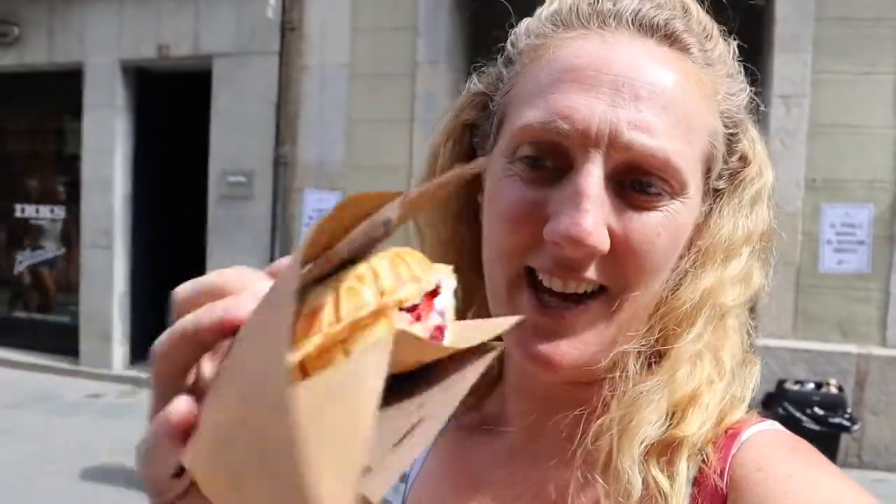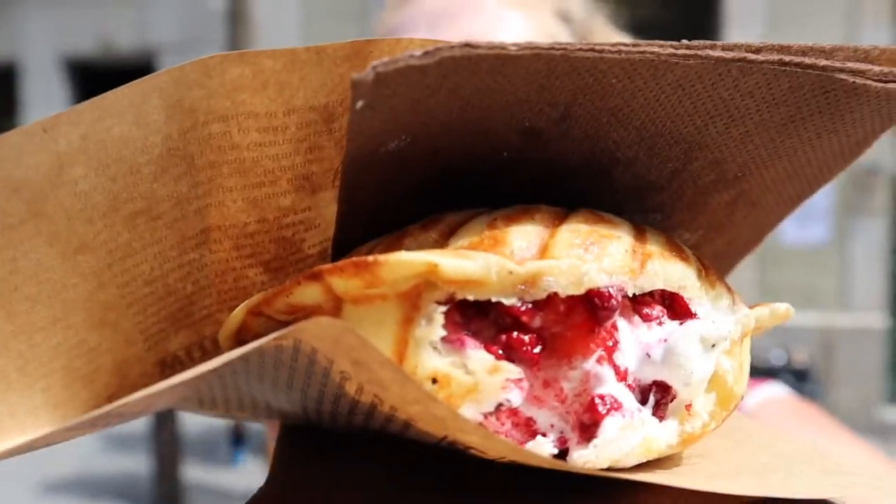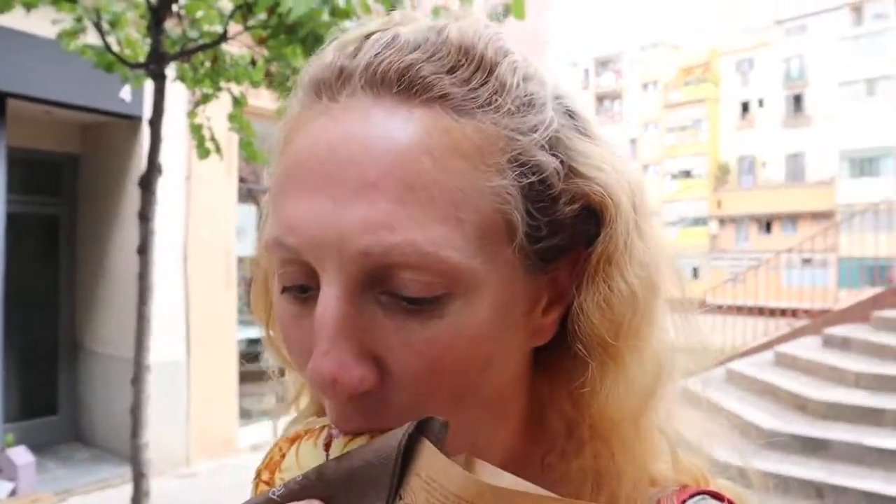We're here at Rocambolesc, which is the most famous gelateria here in Girona. It is owned by one of the Rocca brothers. I've opted for one of their most traditional offerings, which is a bread bun with ice cream inside and three different toppings. I got berries and nuts inside. The ice cream is kind of melty now. There are loads of berries.